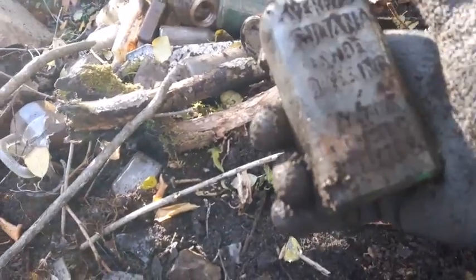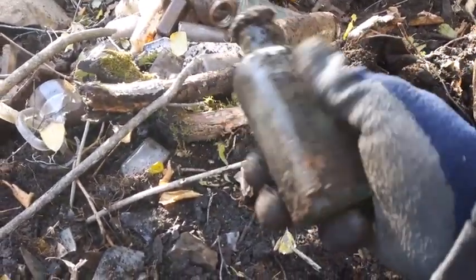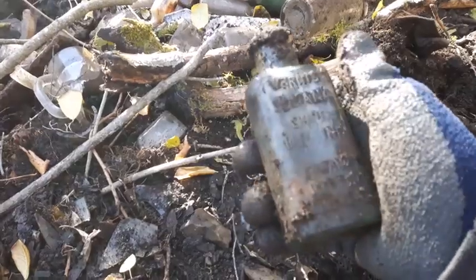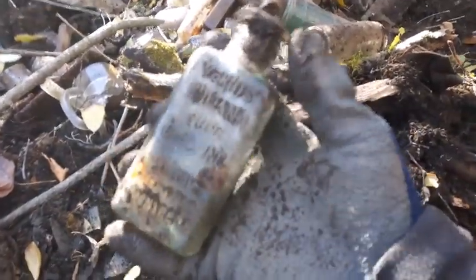It's a cork top, it's embossed — looks like a shoe dressing. A 'Baroness' something shoe dressing, anyways. It's an oldie, nice color, cool. I'll keep that.